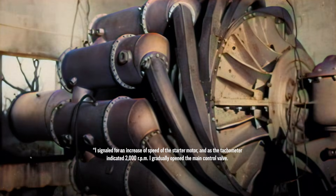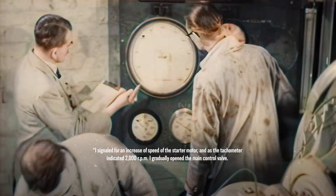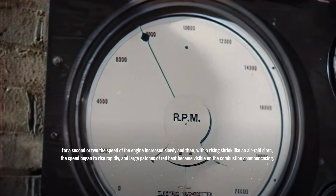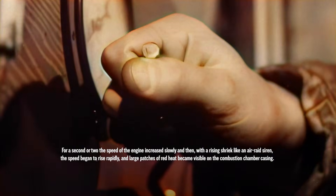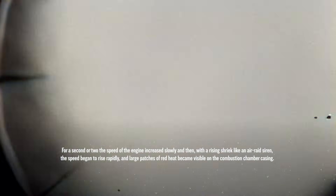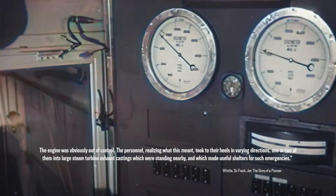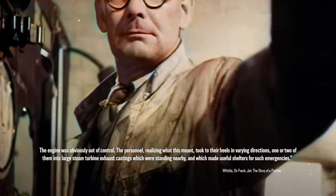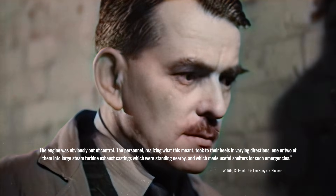Whittle writes of such a close call: I signaled for an increase of speed of the starter motor, and as the tachometer indicated 2,000 RPM, I gradually opened the main control valve. For a second or two the speed of the engine increased slowly, and then, with a rising shriek like an air raid siren, the speed began to rise rapidly and large patches of red heat became visible on the combustion chamber casing. The engine was obviously out of control. The personnel, realizing what this meant, took to their heels in varying directions — one or two of them into large steam turbine exhaust casings which were standing nearby and which made useful shelters for such emergencies. Overheating and uncontrolled acceleration could quite literally tear the engine apart in a ball of flame and shrieking noise.